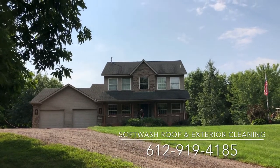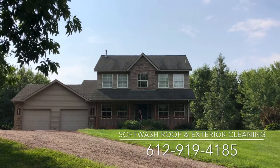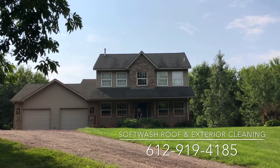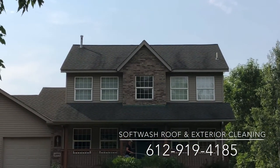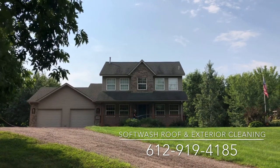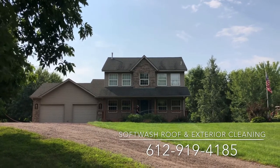For the sake of a short video, we are just going to focus our before video and before pictures and after pictures on the front of this house. As you can see, the roof is very covered in black algae, also known as Gloeocapsa magma, and that's what discolors the shingles on this home. We are going to get the whole home cleaned up today.